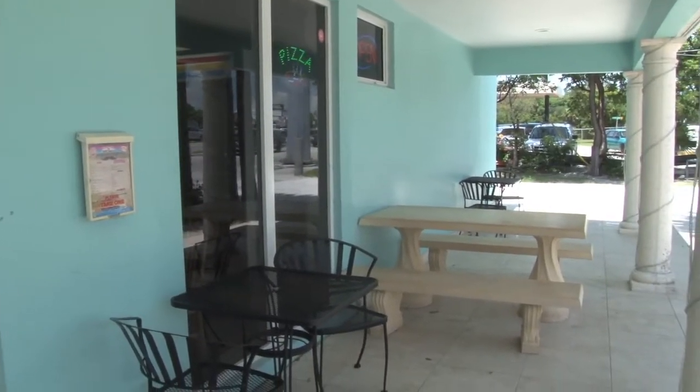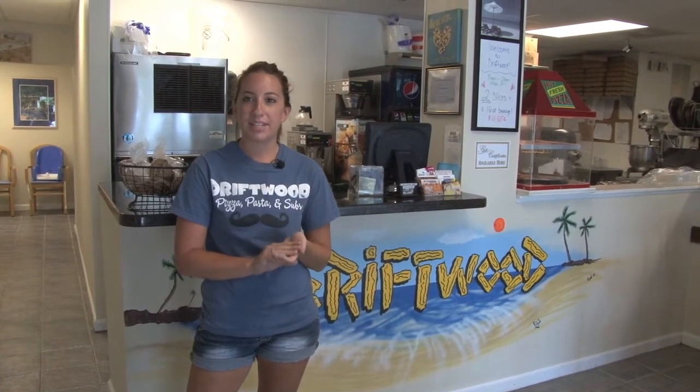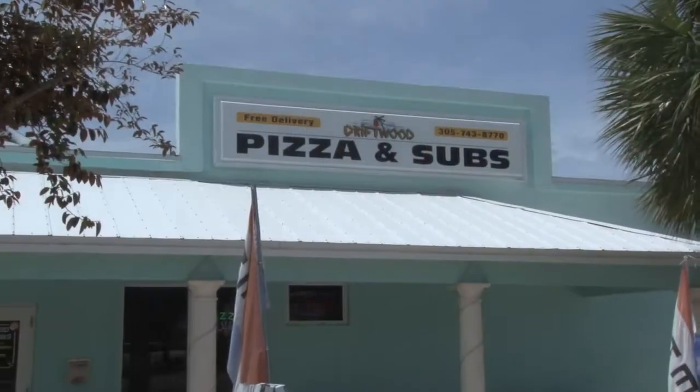We also cater to large parties. We'll give you a large salad and we'll do our 24 slice deep dish party pizza. So come visit us, we'd love to see you! Thank you!